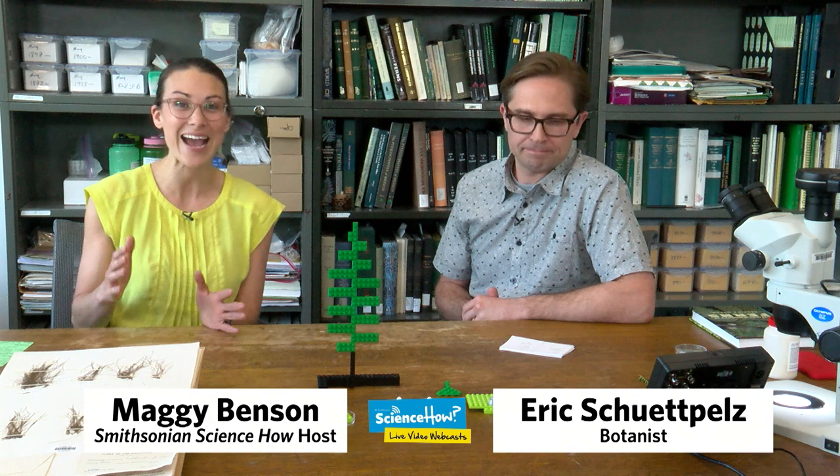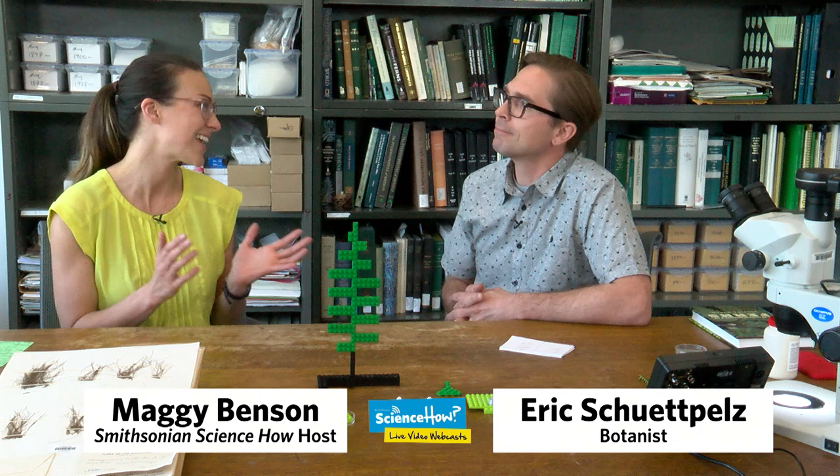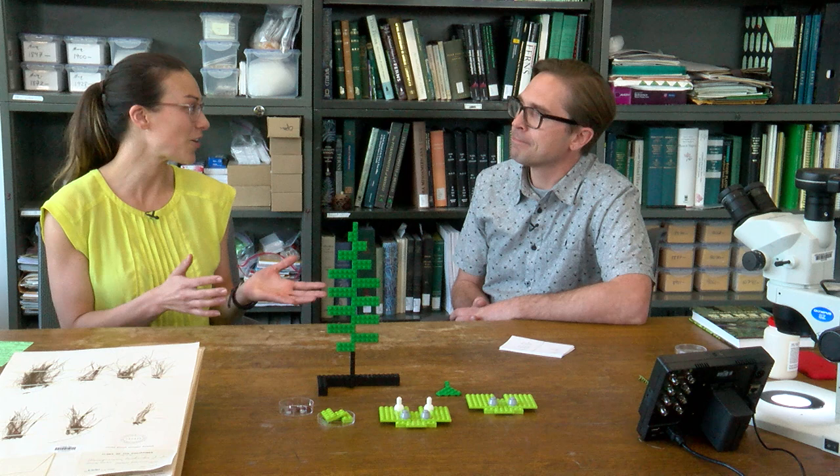Welcome everyone, thank you so much for joining us here on Smithsonian Science How. We are behind the scenes at the Smithsonian's National Museum of Natural History with botanist Dr. Eric Schupeltz. Eric, thank you so much for having us in your lab and office space.